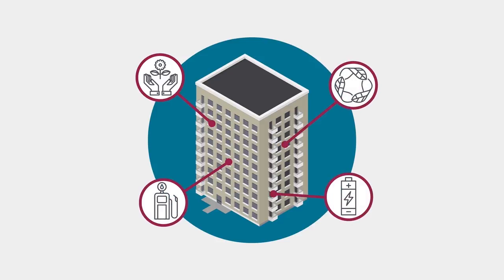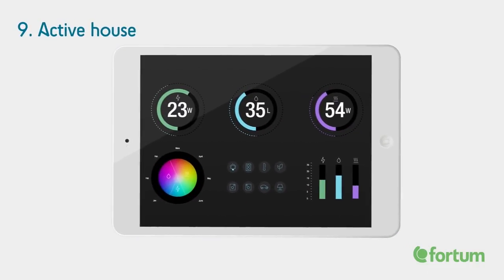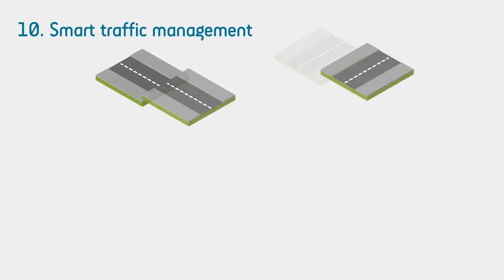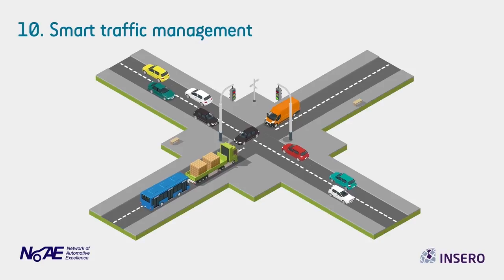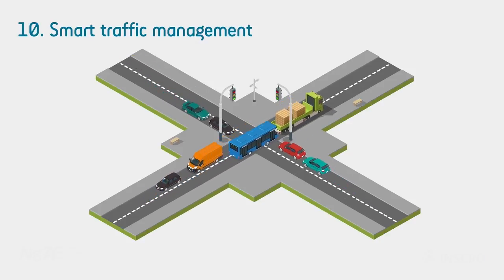Many citizens want to live more sustainable lives. By providing the right tools, we can make it easier for them to achieve this. With a smart information system, tenants can now monitor their energy use and choose how they impact their own environmental footprint. Sensors monitor traffic patterns and provide citizens with real-time information on travel times. Signal priority gives cleaner heavy vehicles green lights faster than others.